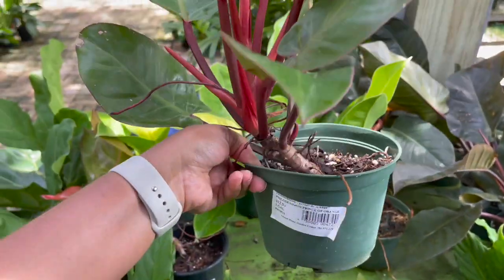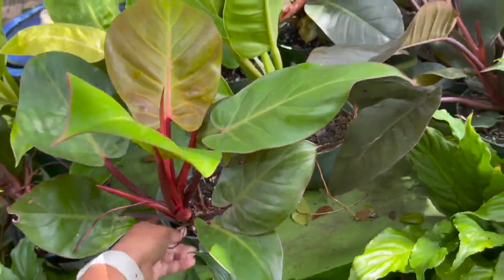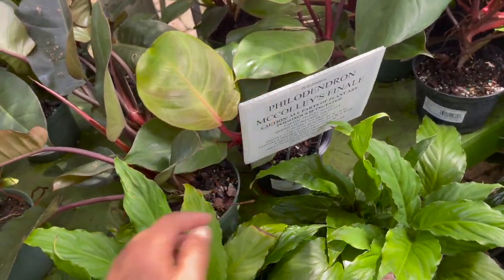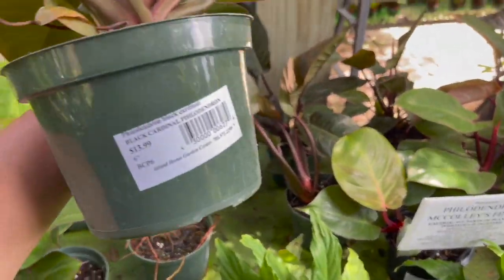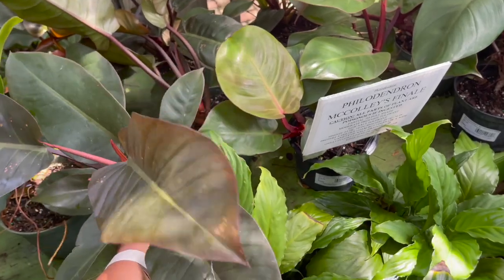Philodendron prince of orange, $12.99 — kind of looks like a Mccolley's finale. Oh, there are some Mccolley's finales in here too. And then some black cardinals for $13.99.